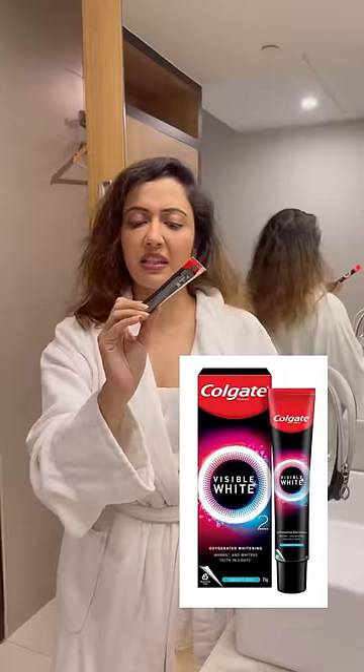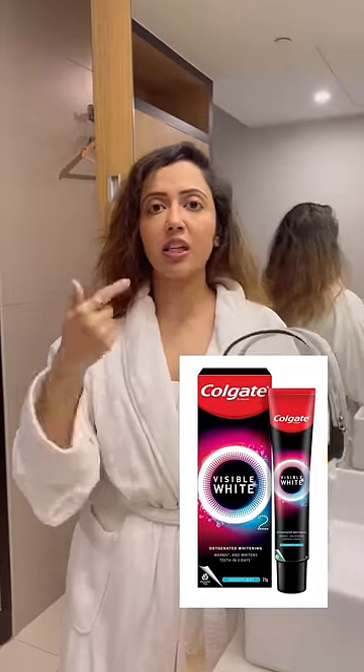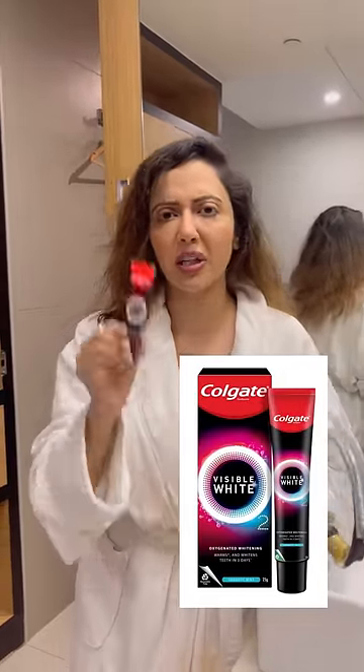The first one is my toothpaste. I had to ask a lot — it's Colgate Visible White and they gave me this little one. It's oxygenated whitening, and apparently it's really good.